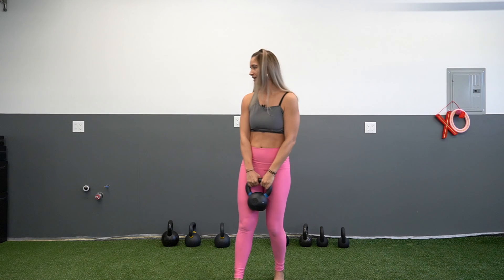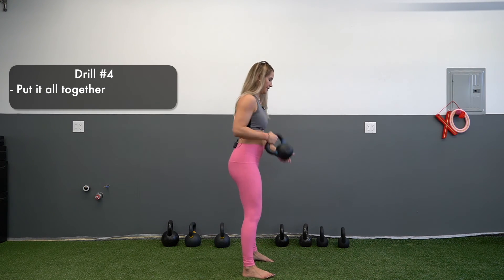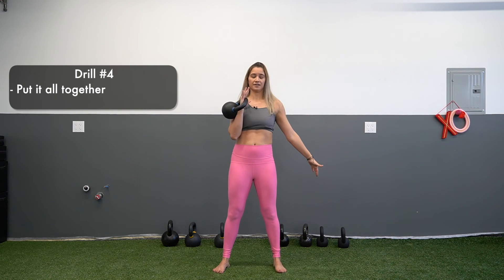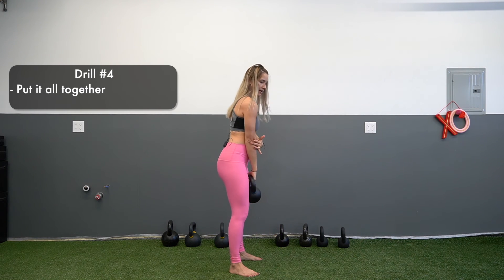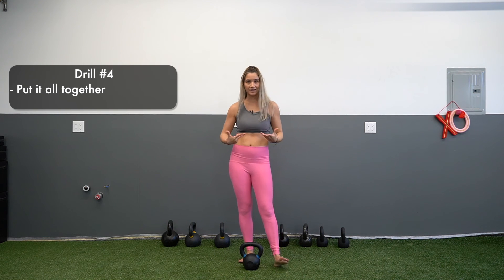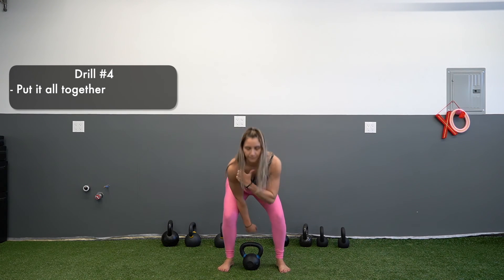Putting everything together: you have the gunslinger, the gunslinger with rotation, the cheat clean from standing or kneeling, and then the full clean — zipping the bell up, keeping the elbow back, allowing it to spear through the hand. Remember, it is still a hip-dominant movement. Pull the bell up, bring the elbow back, spear the hand through, push the floor away. The force is vertical, and you end in a tight plank. Think about a jump squat — full hip extension, full hip explosion.